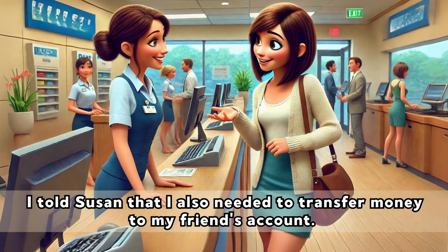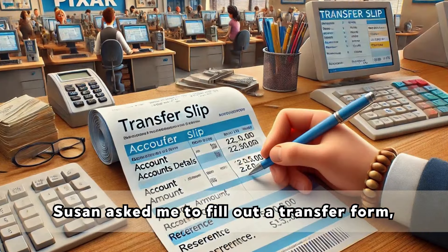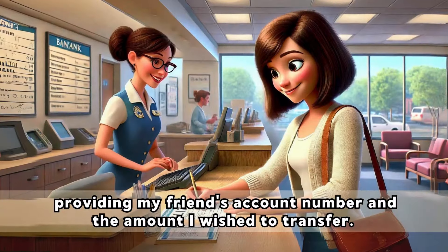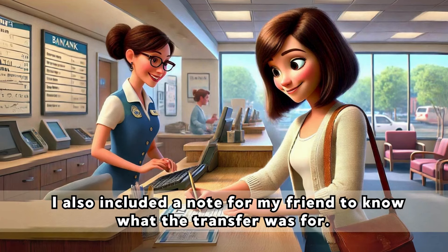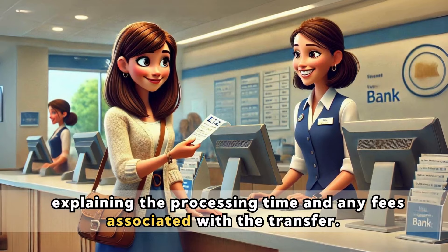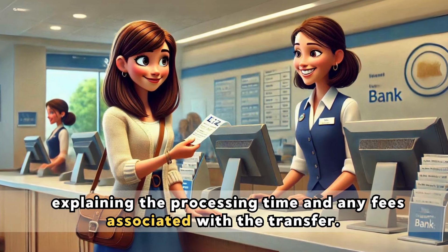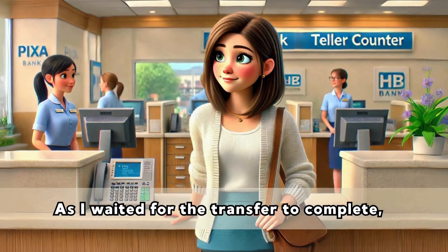She handed me a receipt confirming the deposit, and I thanked her before moving on to the next task. I told Susan that I also needed to transfer money to my friend's account. Susan asked me to fill out a transfer form, providing my friend's account number and the amount I wished to transfer. I also included a note for my friend to know what the transfer was for. Susan processed the transfer request, explaining the processing time and any fees associated with the transfer.